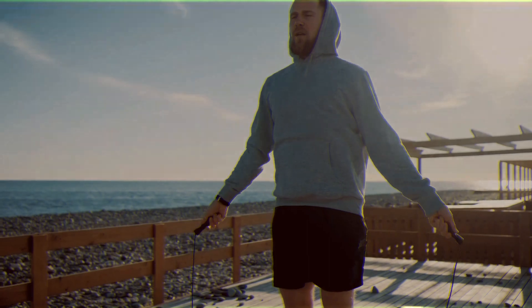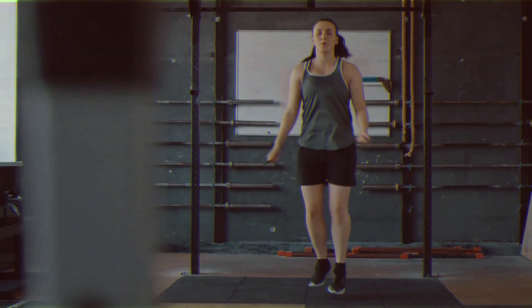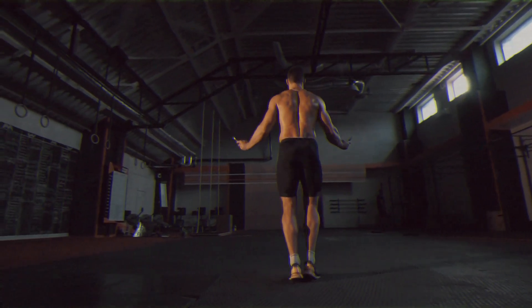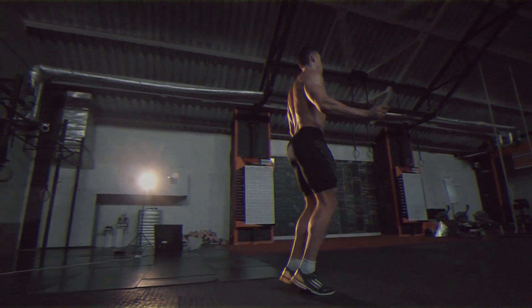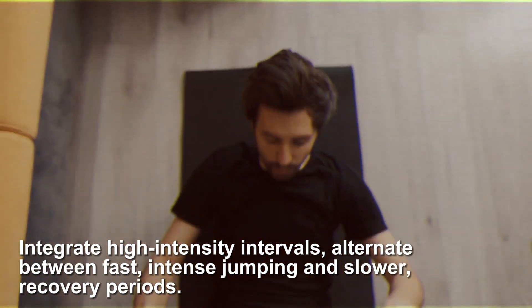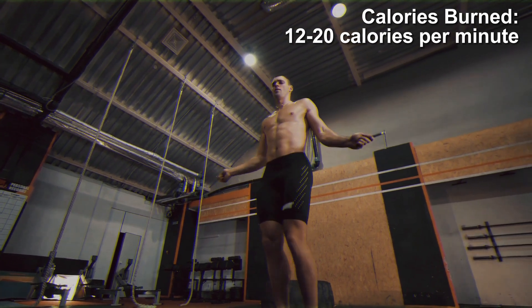Number three: skipping. Jump rope, or skipping, offers a dynamic range of exercises that can significantly enhance calorie burning. From mastering simple jumps to advanced techniques like crossovers and double-unders, skipping is a versatile, inexpensive tool that enhances metabolic conditioning. Begin with a basic jump and progress to more complex moves like crossovers or double-unders. Keep your elbows close to your sides and rotate the rope with your wrists, not your arms. Jump on the balls of your feet and maintain a slight bend in your knees to absorb impact. For increased fat burning, integrate high-intensity intervals into your skipping sessions, alternating between fast, intense jumping and slower recovery periods. Skipping can burn approximately 12 to 20 calories per minute, influenced by the intensity and the techniques used.